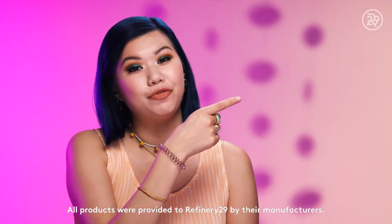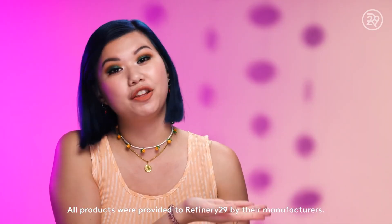Thanks so much for watching, guys. Click here to subscribe to Refinery29 and click here to watch another video. Bye.